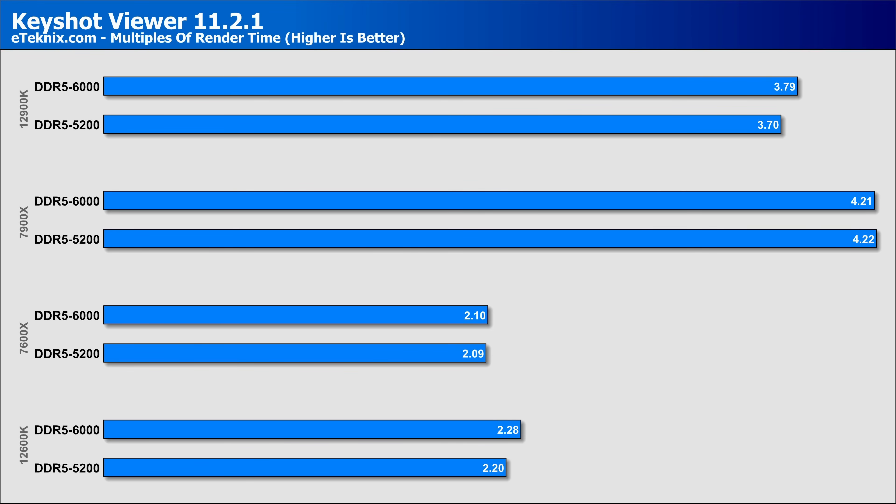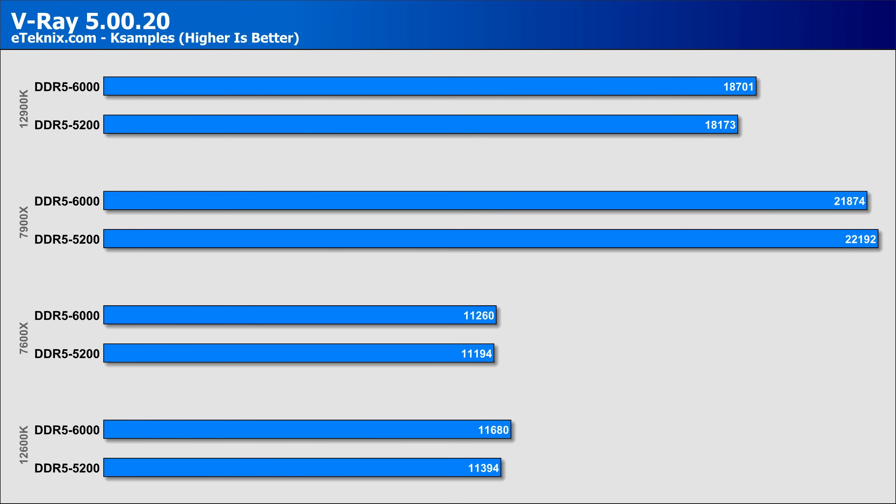In Keyshot Viewer, both Intel chips again saw a bigger uplift — the 12900K by around 2.4% and the 12600K by 3.6% — compared to only 0.2% uplift on the 7900X and 0.4% on the 7600X, which is quite a sizeable difference. Moving over to V-Ray, we again see a small uplift of 2.5% on the 12600K and 2.9% on the 12900K, while AMD's 7600X comes in only ever so slightly better — arguably margin of error — and the 7900X actually decreases in performance by 1.4%. Maybe AMD's claim for 6000MHz being the sweet spot isn't that sweet after all.